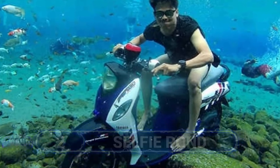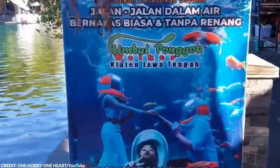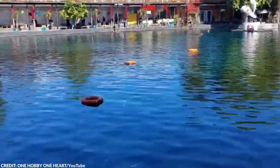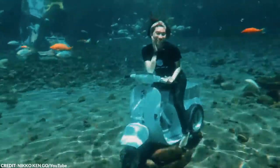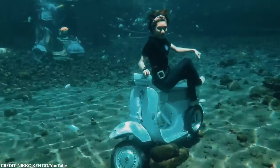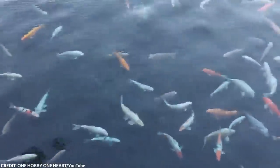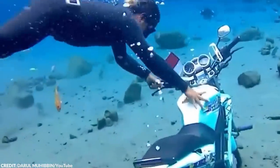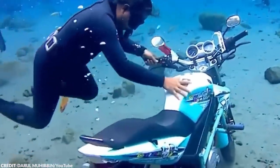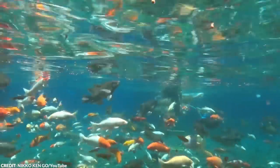There are a lot of Instagram-worthy spots all around the world, but this village pond in Indonesia is definitely among the best. How would you like to take a selfie with fish and underwater creatures in the background? At first glance, you would think that these pictures look edited because of how quirky they are, but all of these were taken in a village pond in Indonesia. Located in the country's central Java region is a small pond that has some of the clearest water in the world, with water continuously flowing through it from 40 different springs, ensuring that it's always crystal clear.